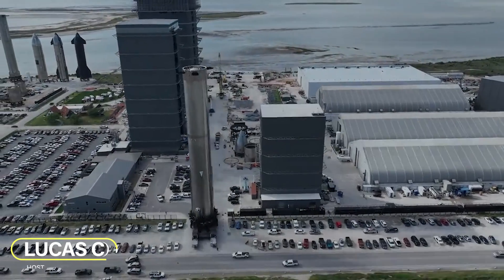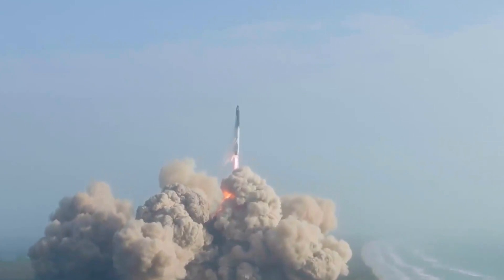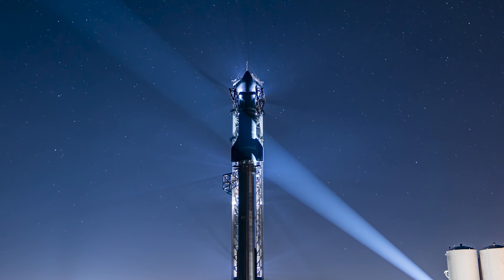Hey, I'm Lucas. Welcome to the SpaceX community. Let's get started. Today we have good news that you all have been waiting for — SpaceX achieved a significant milestone in its Starship program.